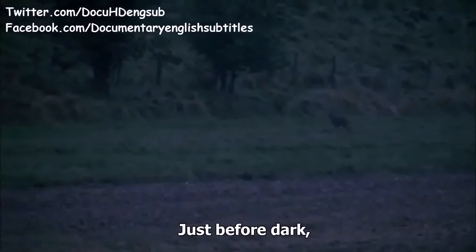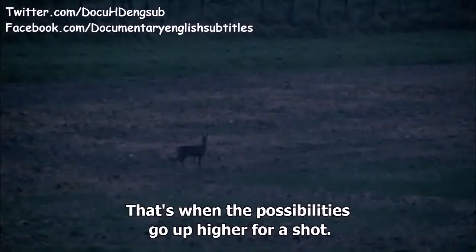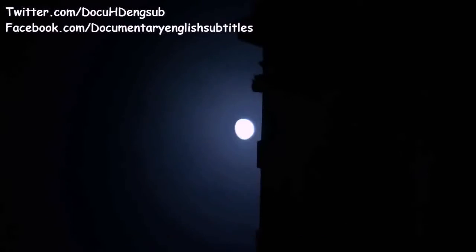Just before dark, a lot of stuff moves in that last 15 minutes of daylight — that's when the possibilities go up for a shot. But maybe not this time. Robert didn't get to pull the trigger tonight; his deer have a lucky escape.